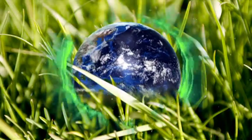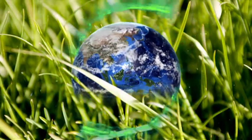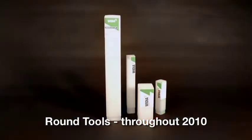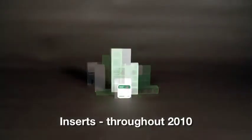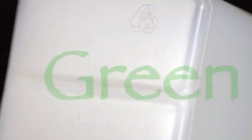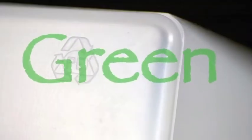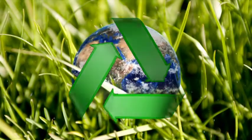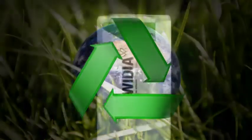Our new green packaging is making its way around the world. It is lean. The types and forms have been dramatically reduced. And it is green in every detail — it is made with recycled plastics, is reusable, and is easily recyclable.